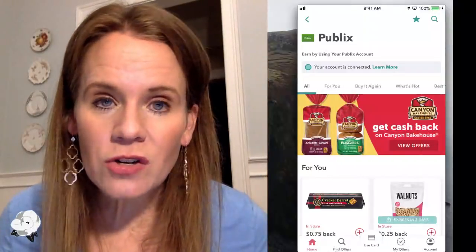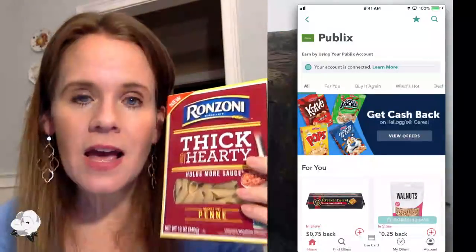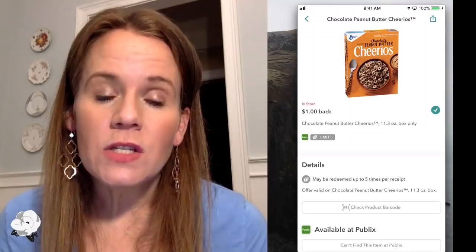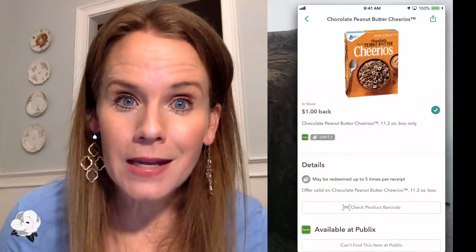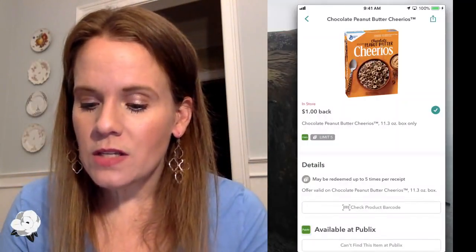The sweet part is I don't have to come home, scan barcodes, or take a picture of my receipt. For these peanut butter Cheerios, it's a limit of five — if you went into the store and bought five, you're going to get $5 back from Ibotta. All I had to do was unlock the offer. Let me show you what I mean — these Cheez-It Snapped have an Ibotta offer. Note the plus sign: I'm going to click on it and it will unlock the offer.